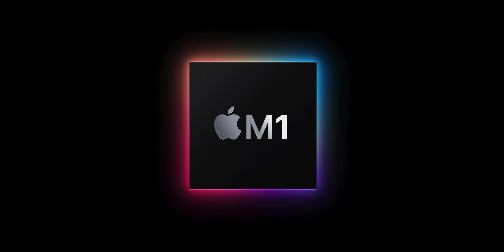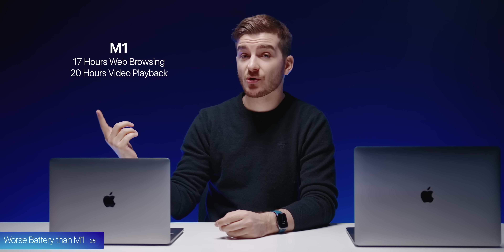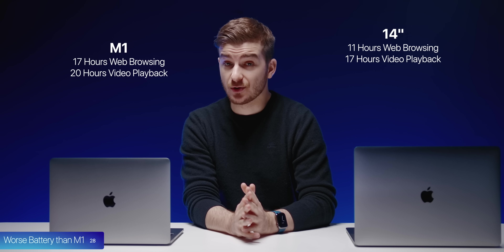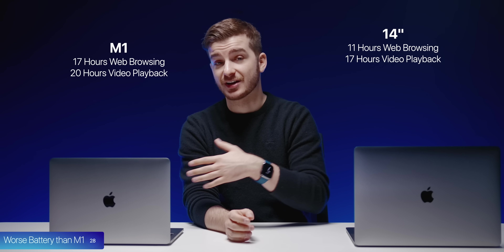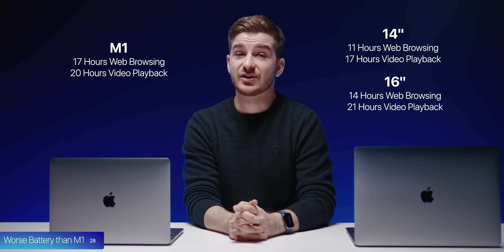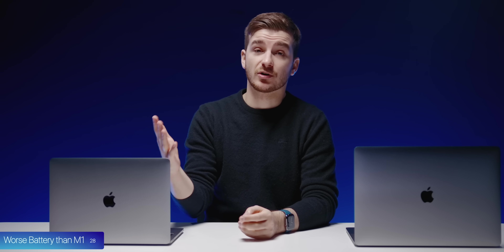At number 28, the battery life is actually worse than the M1. The M1 offered 17 hours of web browsing and 20 hours of video playback. The 14-inch offers 11 hours of web browsing and 17 hours of video playback — quite a bit worse. The 16-inch offers 14 hours of web browsing and 21 hours of video playback. That's because the CPUs are more power-hungry, so the M1 is still the champion for overall battery life.